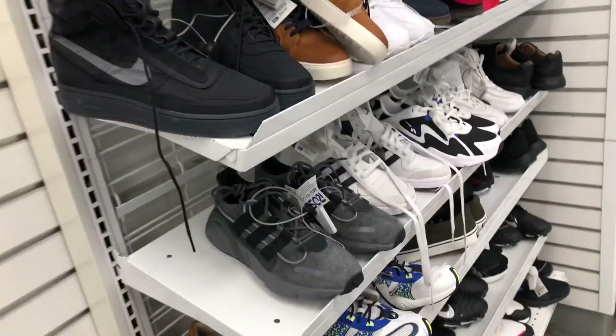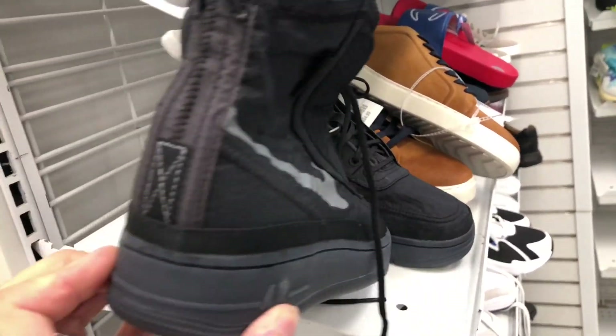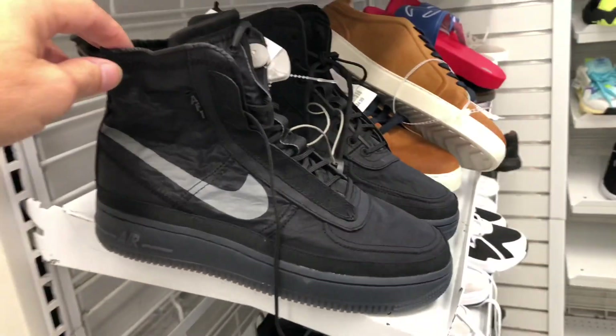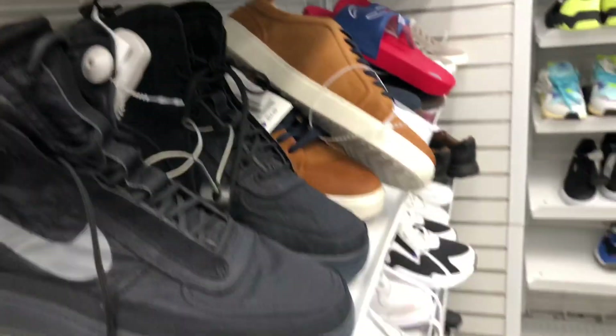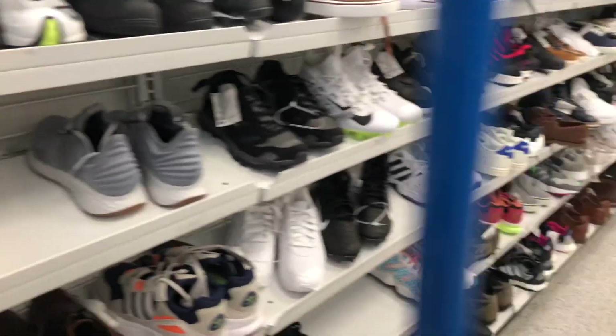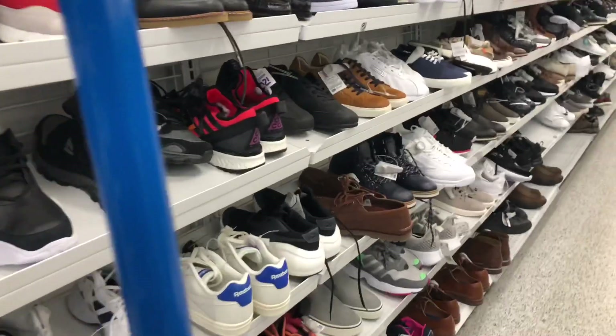We're here at Ross. Got some of these Nike Air Force Ones — these boots, kind of waterproof. Actually, those are women's. I looked them up, they wanted $54.99 for them, but they were B-grades. So definitely be on the lookout for B-grade stuff. I did see a lot in there that day, especially in the Air Forces.